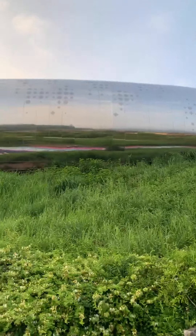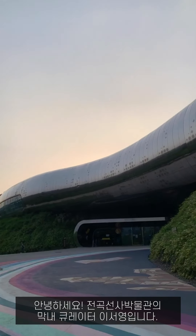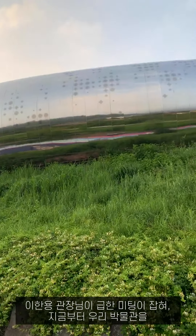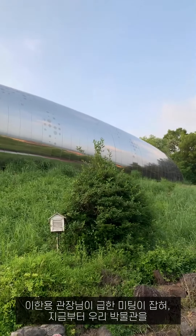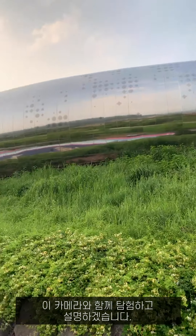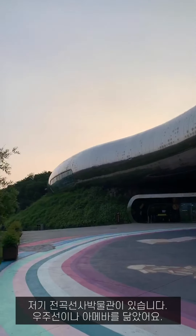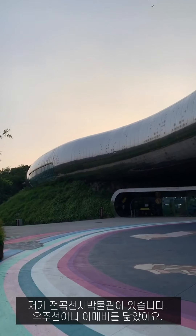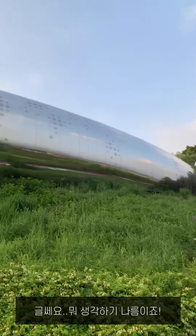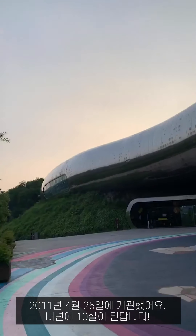Hello everyone, I'm So Young Lee, the youngest curator at Jungok Crystal Museum. Our director Han Young Lee has an urgent governmental meeting, so from now on I'm going to explore and explain our museum with this camera. That is the Jungok Crystal Museum — it looks like a spaceship or an amoeba. It opened on April 25th, 2011, so it will be 10 years old next year.